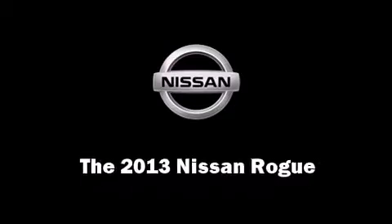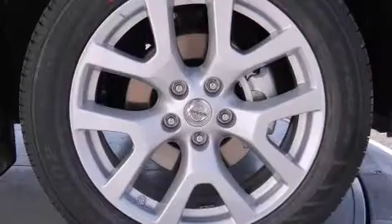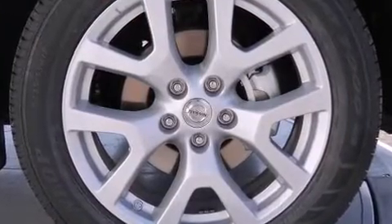The 2013 Nissan Rogue. Under the hood, you'll find a four-cylinder engine with more than 170 horsepower, providing a smooth and predictable driving experience.